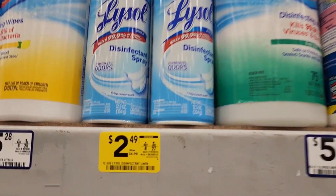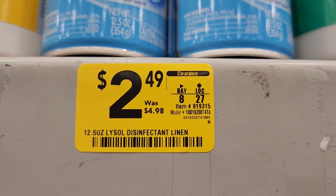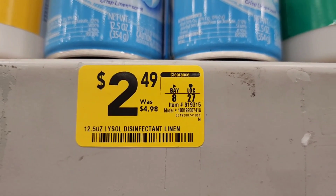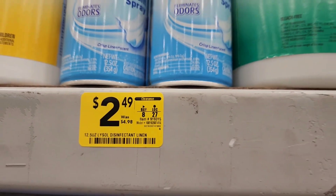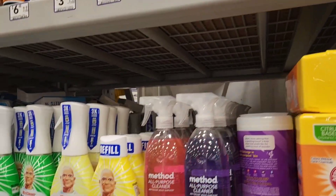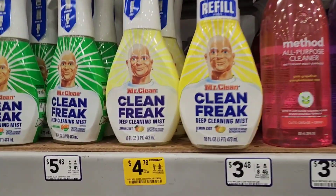These Lysol are normally $4.98 and they're on clearance for $2.49. And if you saw one of my previous videos, 'N' on the tag means non-stock — these are not going to be stocked again, so these will go lower. I'm just going to hold off on those. There's plenty at this store.